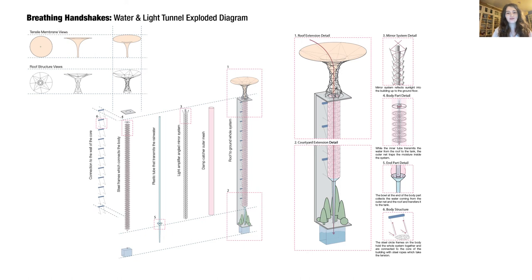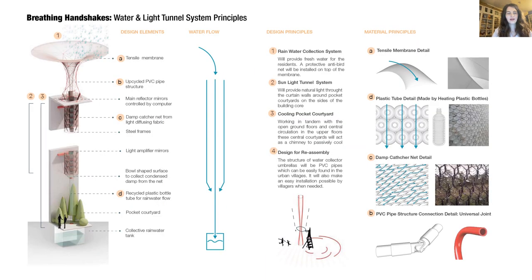While the inner tube transmits the rainwater, the damp-catcher mesh will trap moisture inside the system, and the condensed water will be collected through a bowl at the end of the body, which will then be transferred to the water tank underneath the courtyard. Since DIY is a characteristic spirit of urban villages, I wanted the design to be easily made by people themselves, encouraging upcycling and recycling of very common materials like PVC pipes. I also encourage recycling plastic bottles by heating and melting them together to create a surface for the water transmitter tube, which needs to be very long and lightweight.